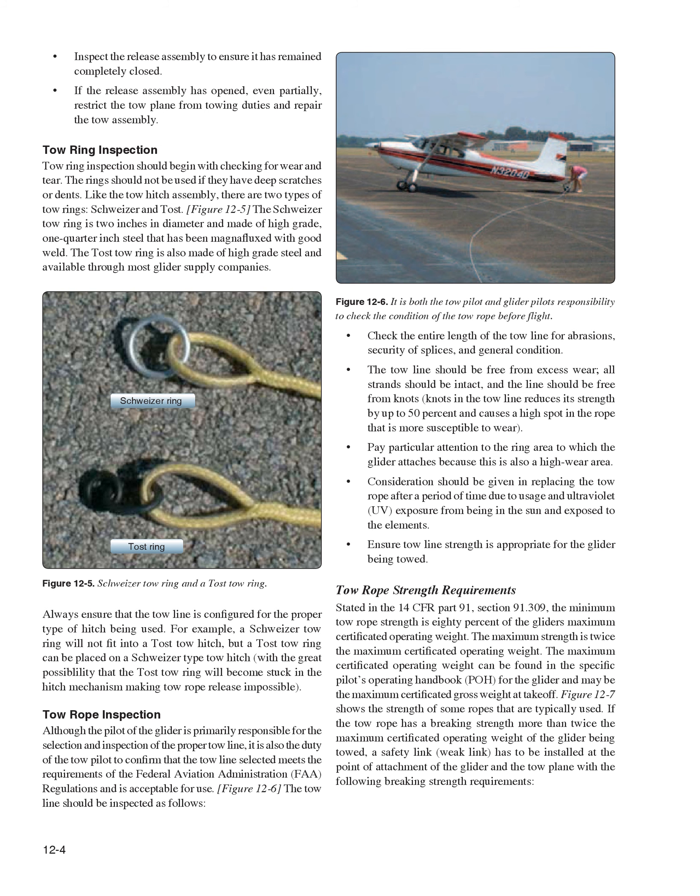Tow ring inspection should begin with checking for wear and tear. The rings should not be used if they have deep scratches or dents. There are two types of tow rings: Schweitzer and Toast. The Schweitzer tow ring is two inches in diameter and made of high-grade one-quarter-inch magnafluxed steel with good weld. The Toast tow ring is also made of high-grade steel. Always ensure that the tow line is configured for the proper type of hitch being used. A Schweitzer tow ring will not fit into a Toast tow hitch, but a Toast tow ring placed on a Schweitzer-type tow hitch risks becoming stuck, making tow rope release impossible.